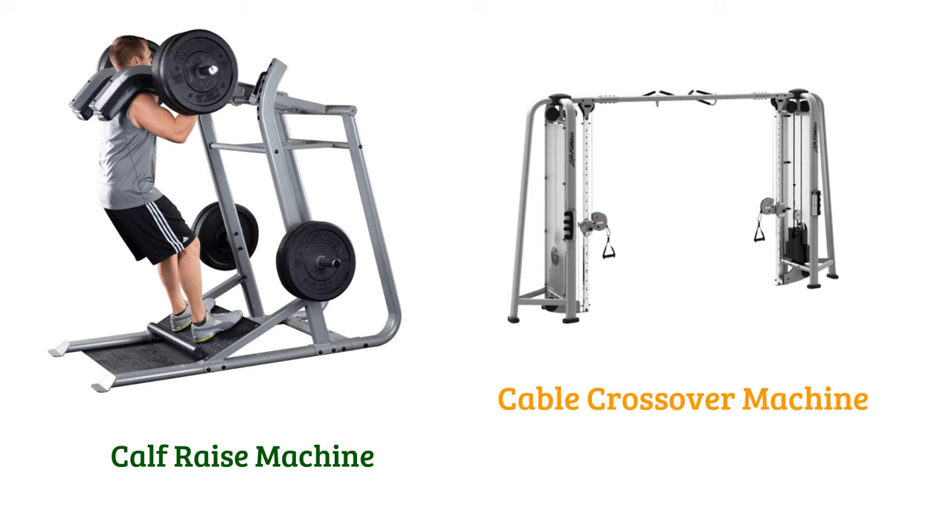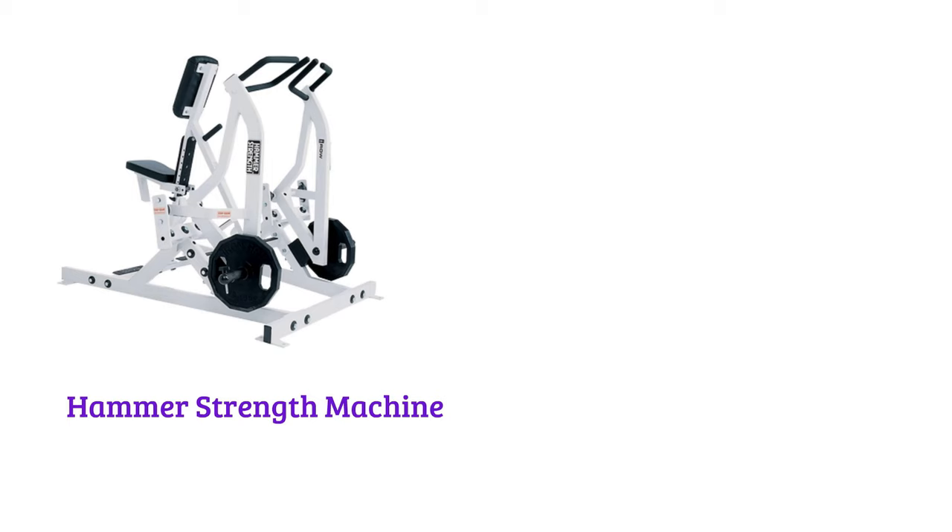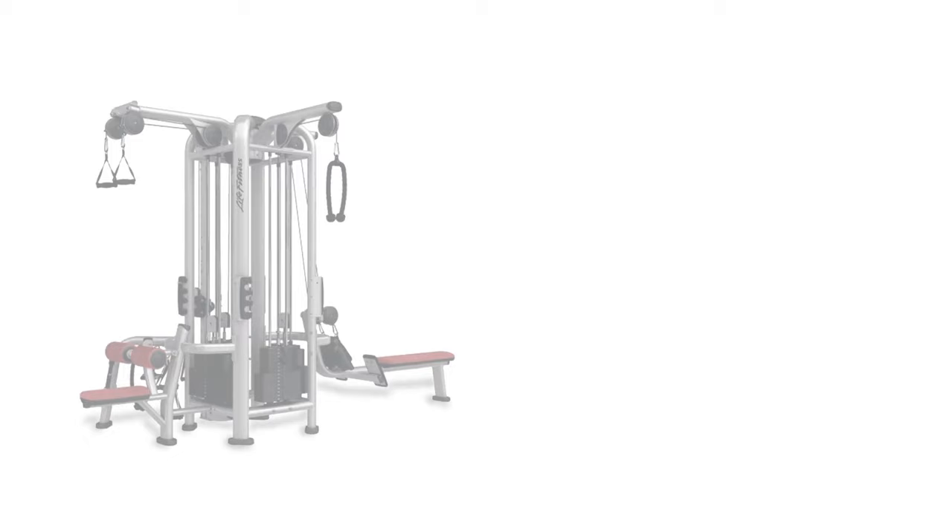Lat Pull Down, Leg Abduction Machine, Hammer Strength Machine, Leg Extension, Mini Exercise Bike, Mini Elliptical Machine, Multi Gym, Peck Deck Machine.